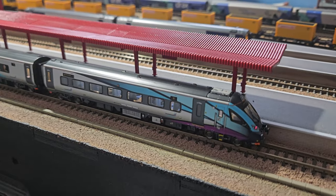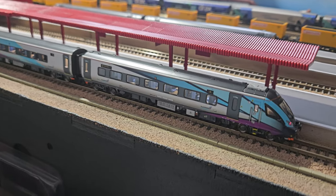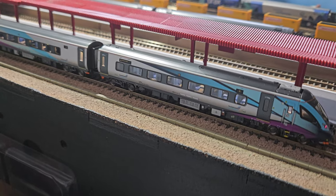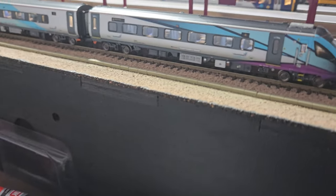Welcome back to another video. Today we're taking a look at my MK5 Revolution coaches that have come in TransPennine and Caledonian Sleeper livery. Let's have a look at the TransPennine one first.